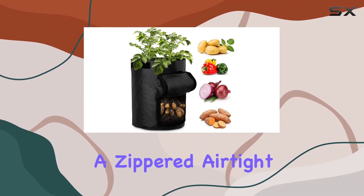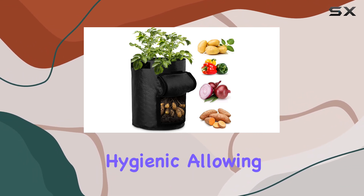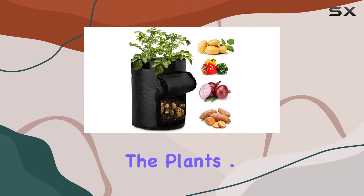The addition of a zippered airtight cover ensures that the composting process is both efficient and hygienic, allowing for easy access and flip-open functionality that helps you harvest potatoes without disturbing the plant's roots.